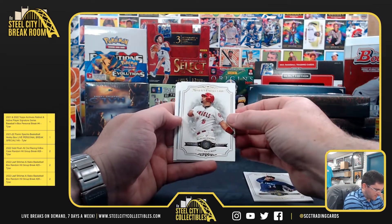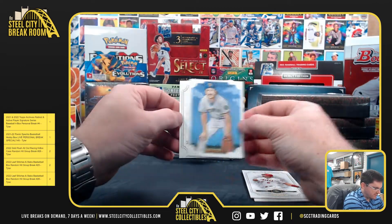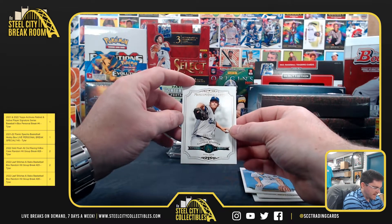King Felix, Albert Pujols. We've got the Etchings print — Robin Yount, out of 199. Clayton Kershaw.